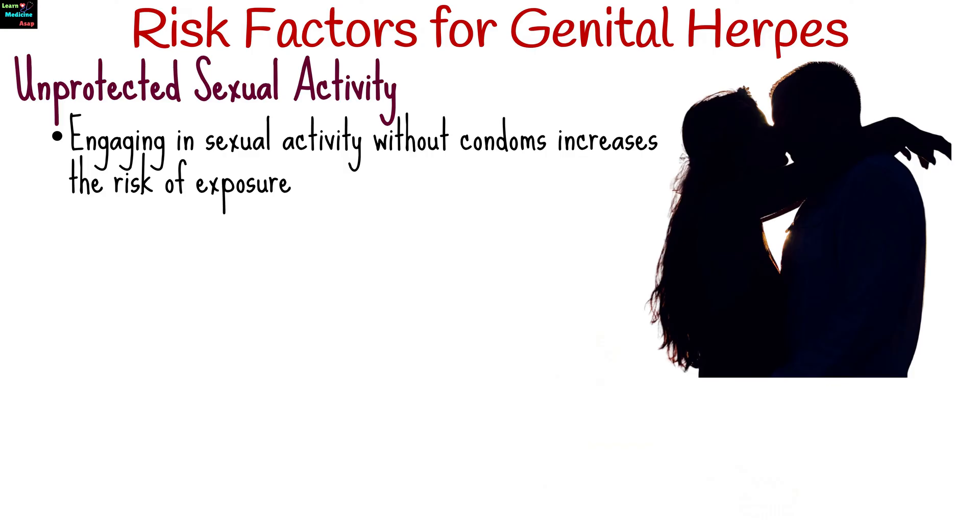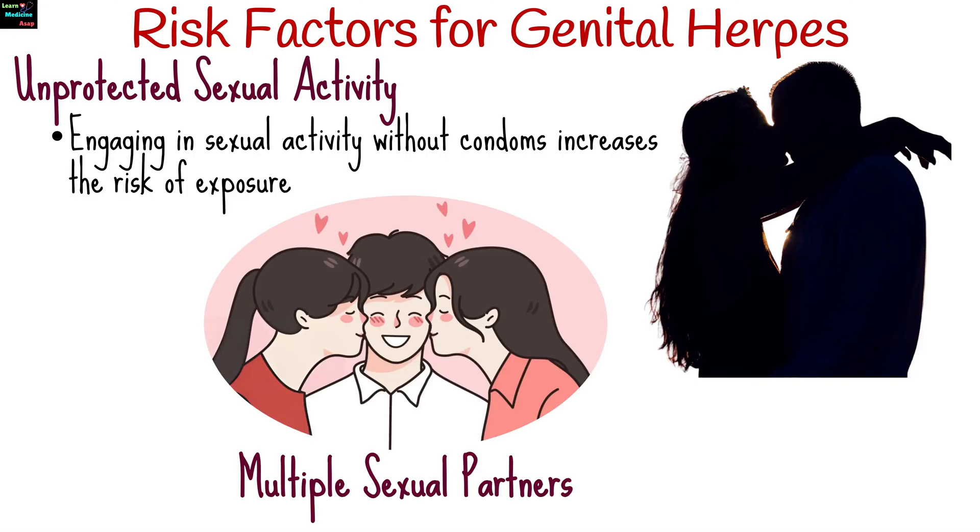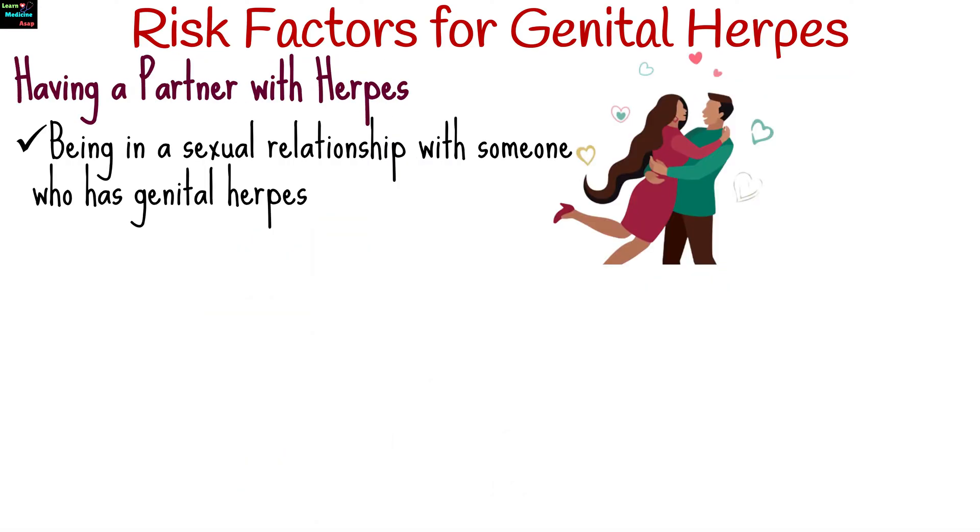Several factors can increase the risk of acquiring genital herpes. Engaging in sexual activity without using condoms increases the risk of exposure to herpes simplex virus. Having multiple sexual partners increases the likelihood of coming into contact with someone who carries the herpes virus. Being in a sexual relationship with someone who has genital herpes increases the risk of transmission, especially during outbreaks.